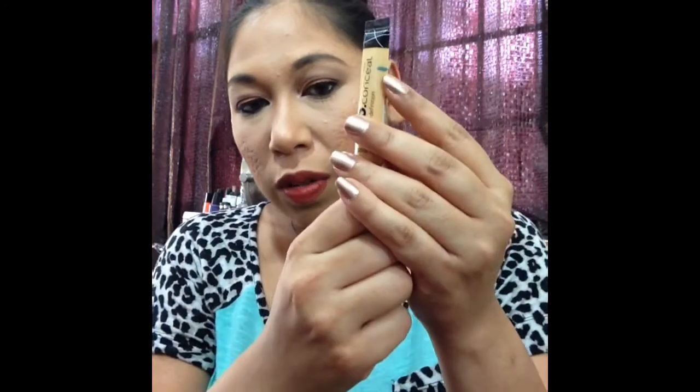I also wanted to use this concealer up to a set mark and I was successful in that. I've had really dark under-eyes lately, so I did use this quite a bit — using my orange color corrector and then putting the concealer on top to correct my dark circles.